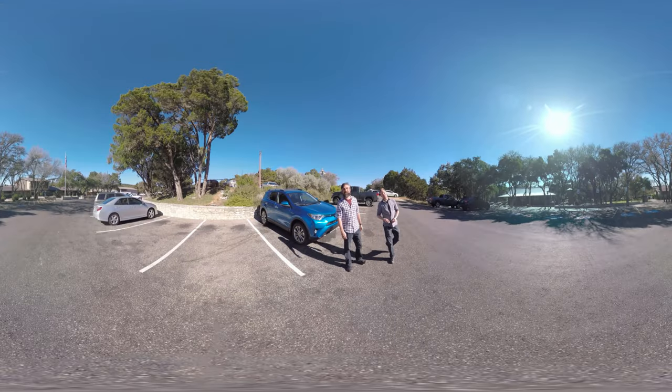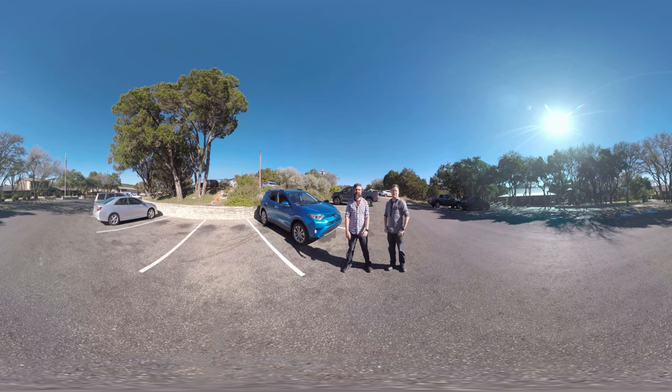Howdy, I'm Brian. I'm Justin. We're here with the all-new RAV4 Hybrid in Discovery VR. We all know that Central Texas is awesome above ground, but what about below it? We're here at Natural Bridge Caverns, where we're actually going to see Texas from the inside.